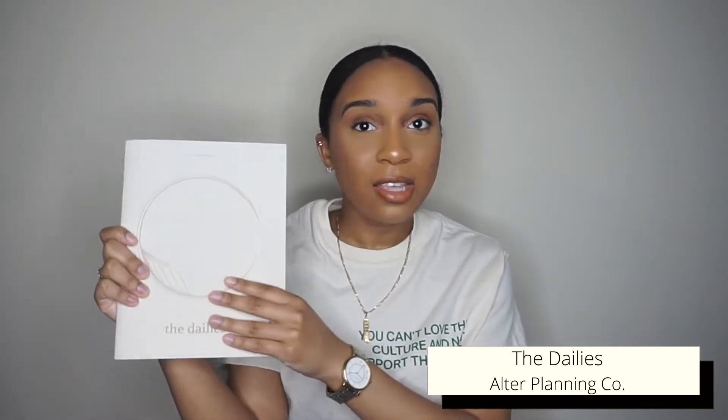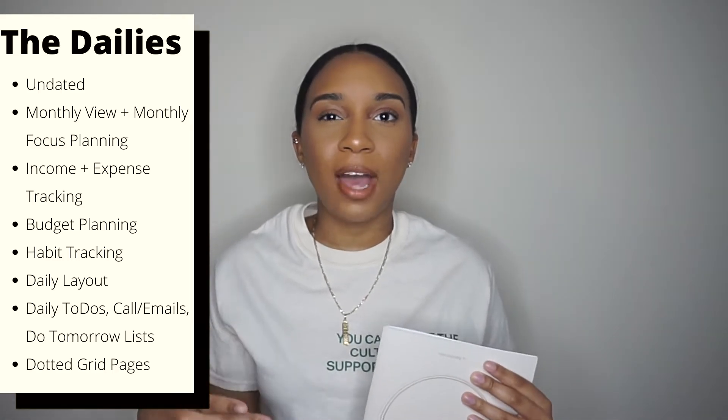Today we're going to be looking at my most frequently used black-owned products, and some of these products are collaborations with larger brands but were created with black influencers, creators, and artists. My first product I use every single day — hopefully you saw the video I did on the Altar Planning Codes planners — it's their daily planner. I use it literally every day since I got it. It has more of a to-do list feel, so every day I plan out my day from the morning, afternoon, and evening.